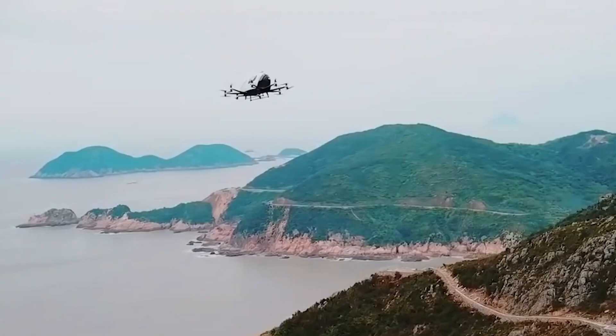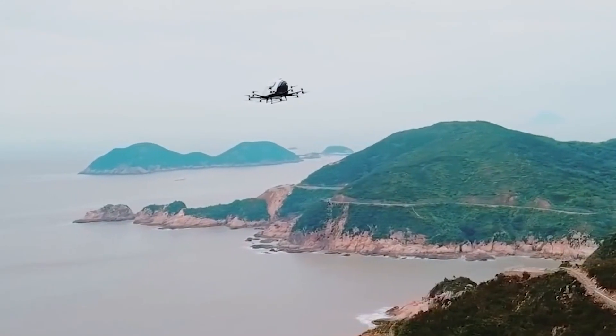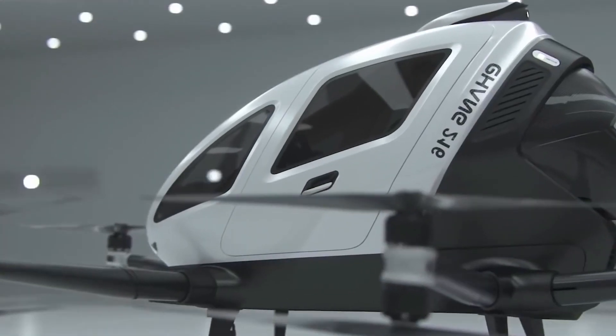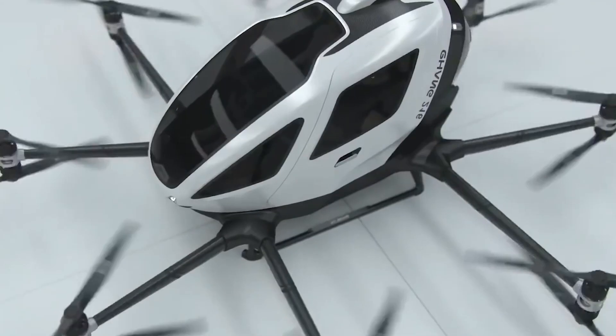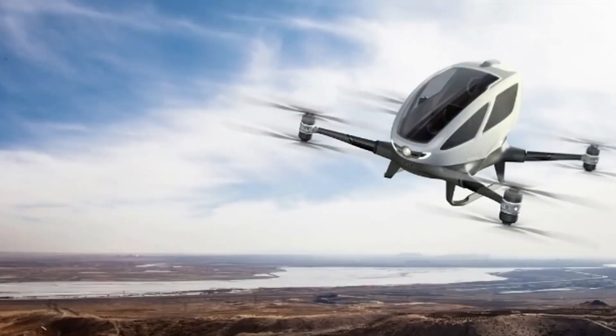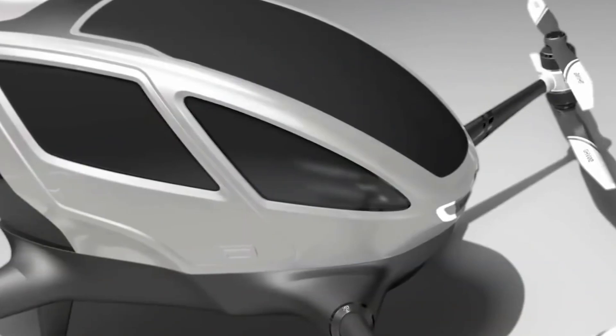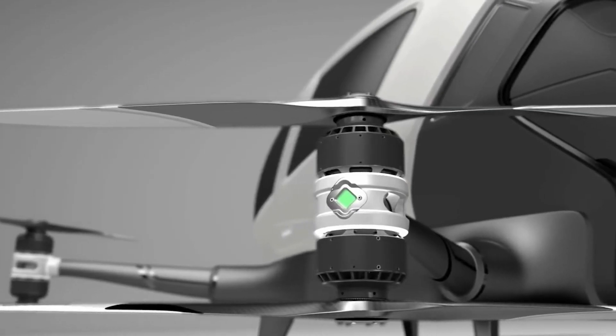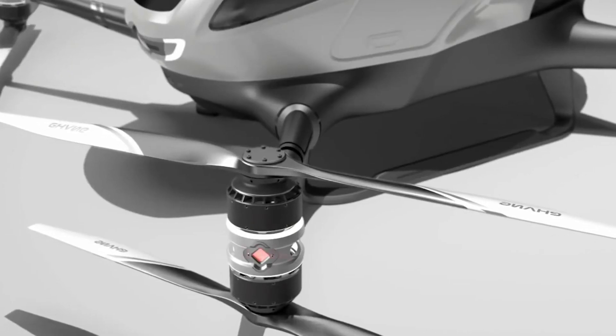Rivian has been working since 2009 to create probably the best EVs on the market. In 2018 they claimed to start production, but up until now we haven't seen a single mass-produced Rivian car on roads. Today we'll try to understand why there is so much hype around Rivian and when its cars are going to be available for purchase.